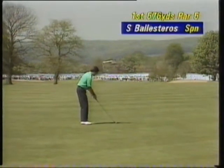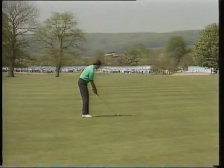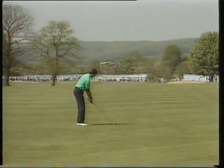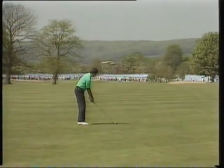Those trees on the left-hand side — you can see the green behind Seve, between the trees on the left, that's where the green is. So he can either draw it round the tree or go over the top of the tree, but one thing he doesn't want is a low skimmer.